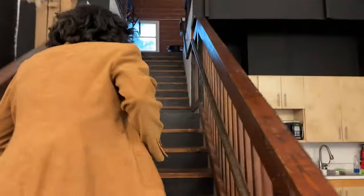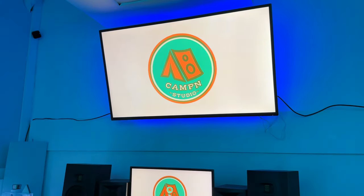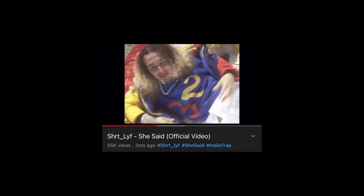This is like MTV Cribs. Like all kinds of heat in here, all kinds of bangers. We have about maybe six different engineers. Par and Short are the owners, and Short is short for Short Life. He's outside right out front — maybe we can go say hi to him. Let's go, let's go.